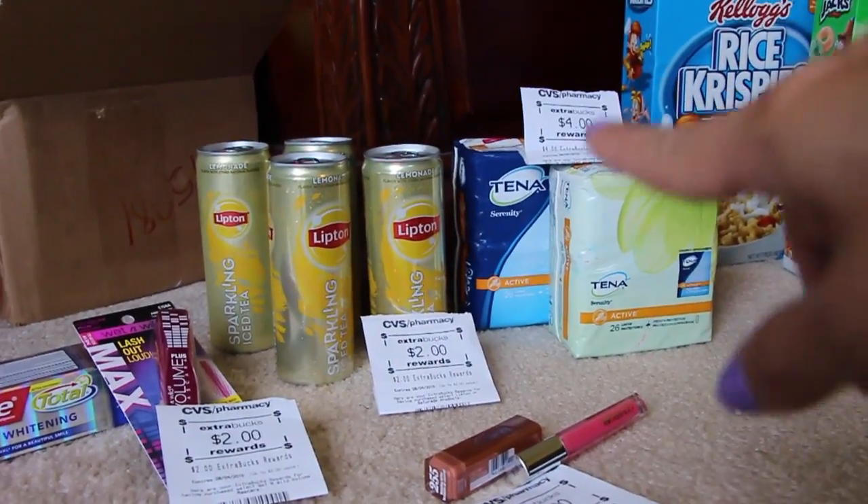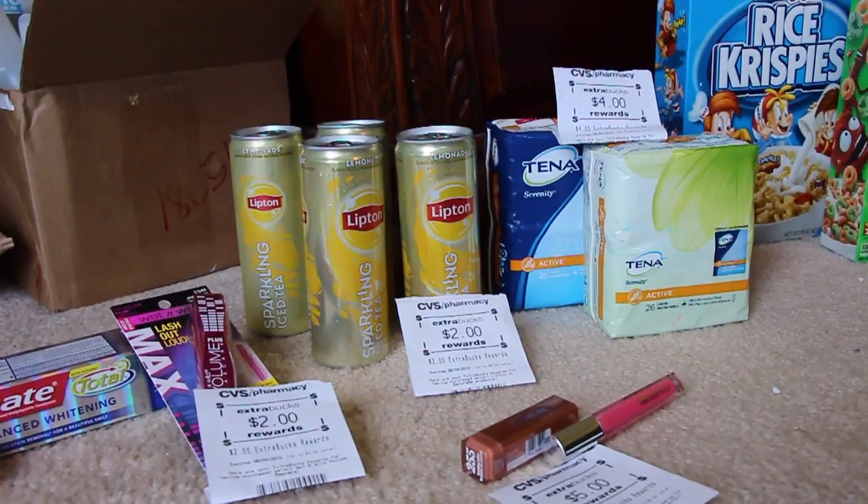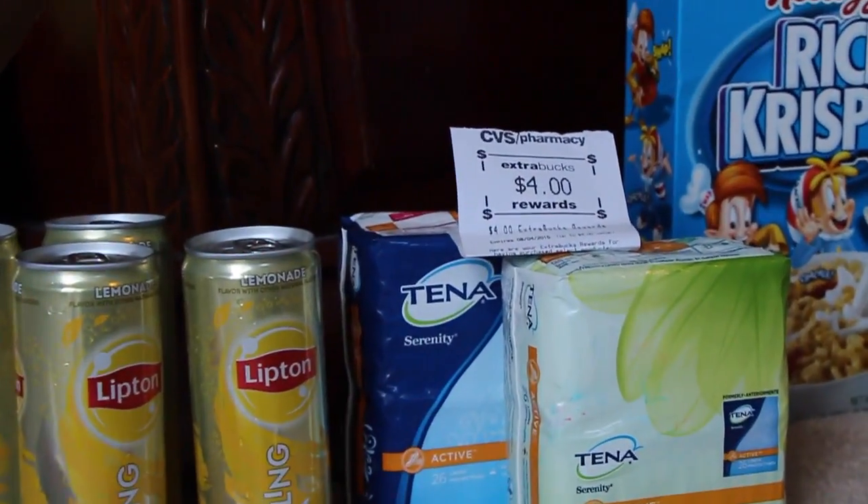Let's start off on the right side over here — the Tina. Those are buy one, get one 50% off. And also if you buy two, you get the $4 in extra rewards right there on the top.